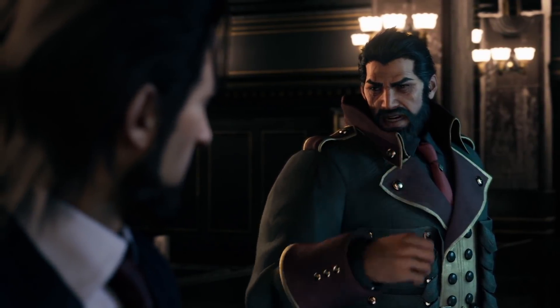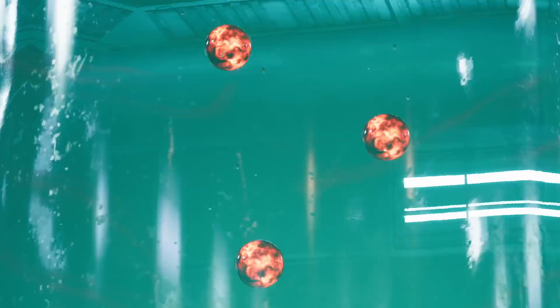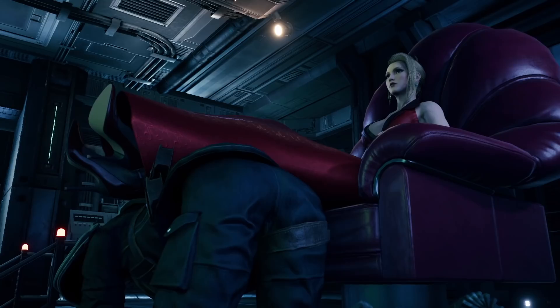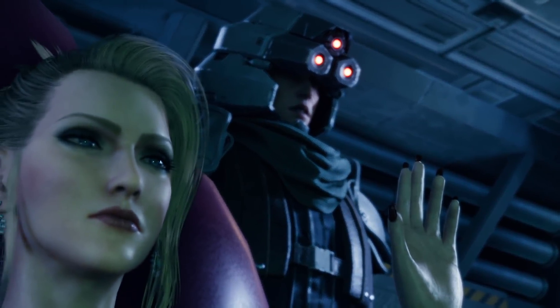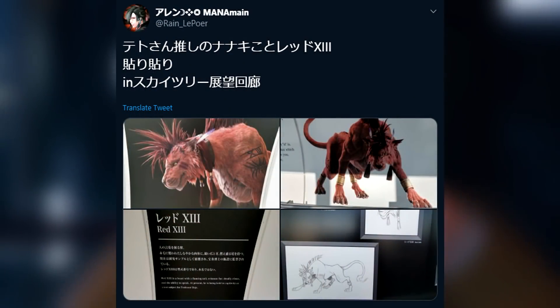What's up everyone? Soldier First Class here, and in today's mission, some RED-13 HD renders have surfaced for the Final Fantasy VII Remake Skytree event in Japan. These are extremely detailed, and since we've now gotten a new trailer and this event, I'm assuming their Twitter will release them fairly soon. Special shout out to Reddit user Matt64 who sent me the link to the tweet we'll be referencing in the video.